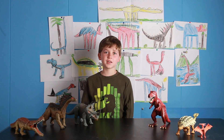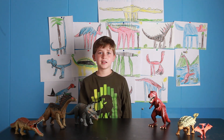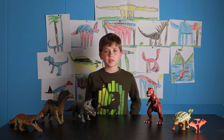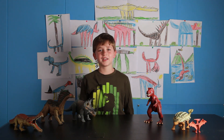Hey everybody, today we're going to be drawing the Carnotaurus. If you like this dinosaur, hit the thumbs up button now. These fossils are found in Argentina. The first one was found in 1984.